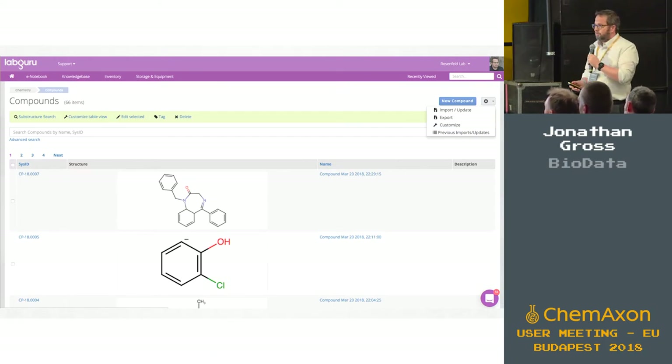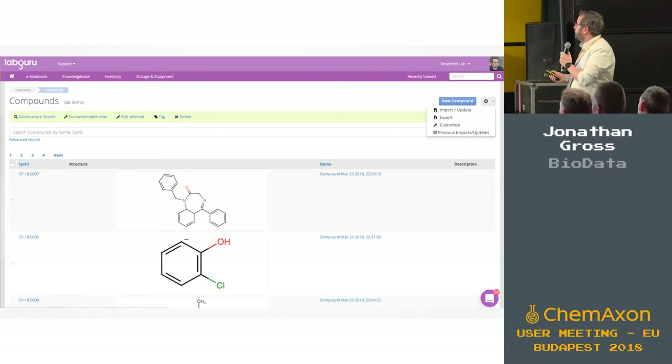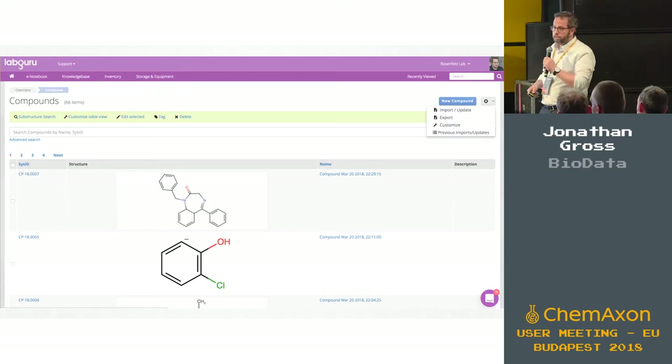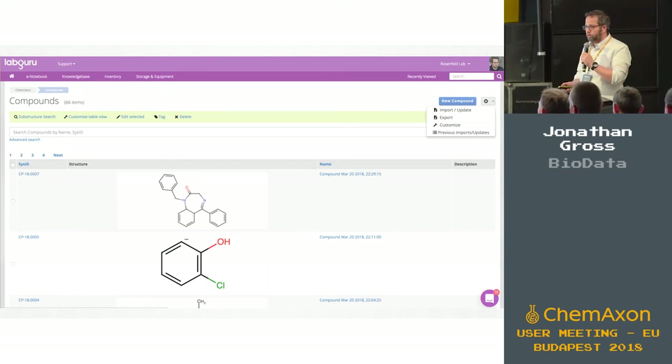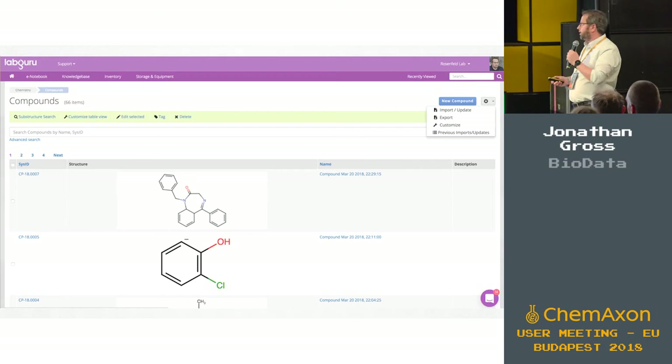Adding compounds was always a challenge — how do you pull in data? There are a few ways to do that. You can simply click on new compound and manually draw the compounds, or you can import from an SDF file. We're relying heavily on CamAxon for that, or from an Excel sheet with SMILES notation.